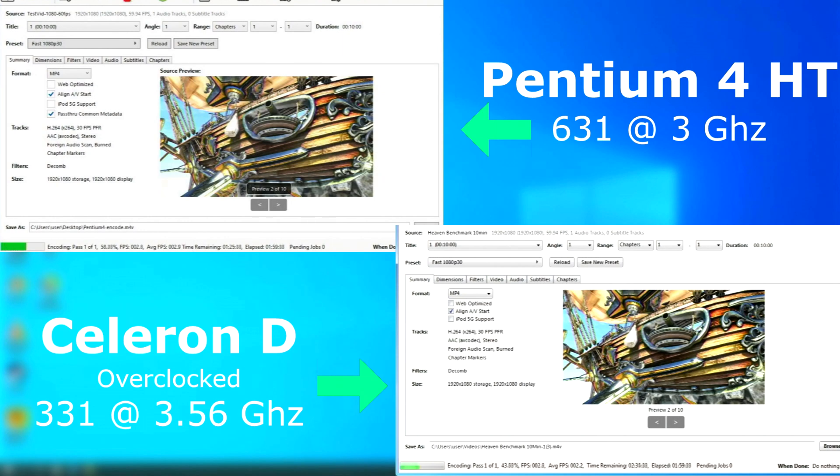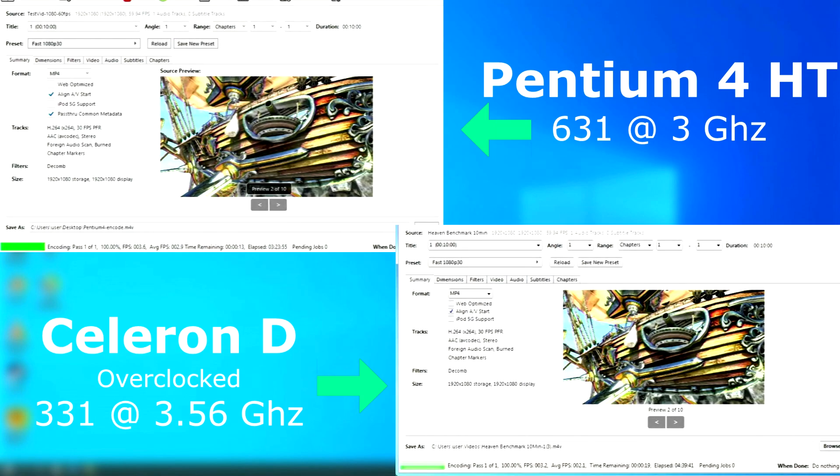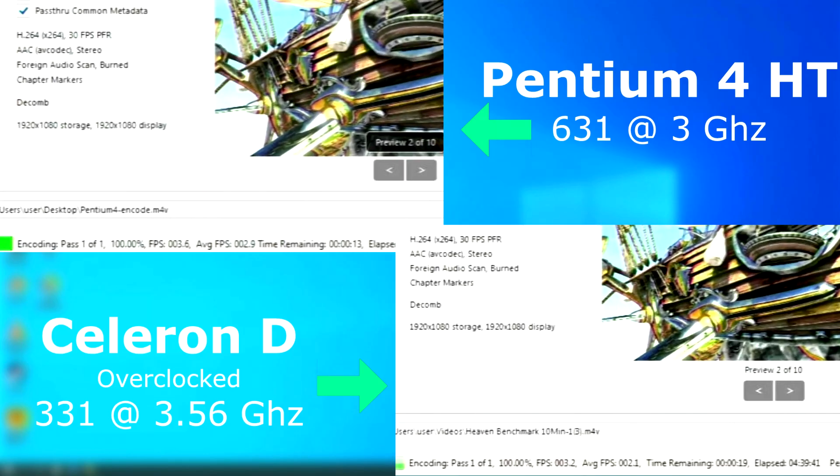In Handbrake, both chips struggled rendering this 10-minute clip, and neither had a great score. The Pentium 4 finished first at 3 hours 24 minutes, with the Celeron doing it in 4 hours and 39 minutes — nearly an hour and 15 minutes slower.